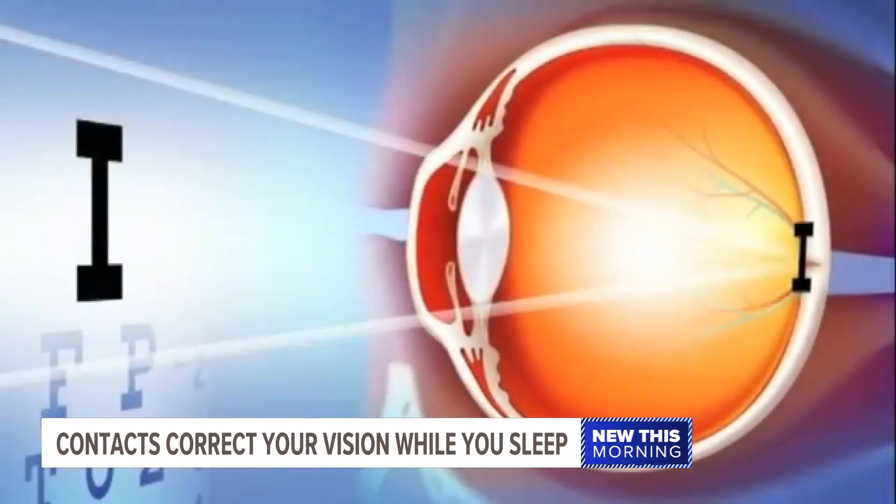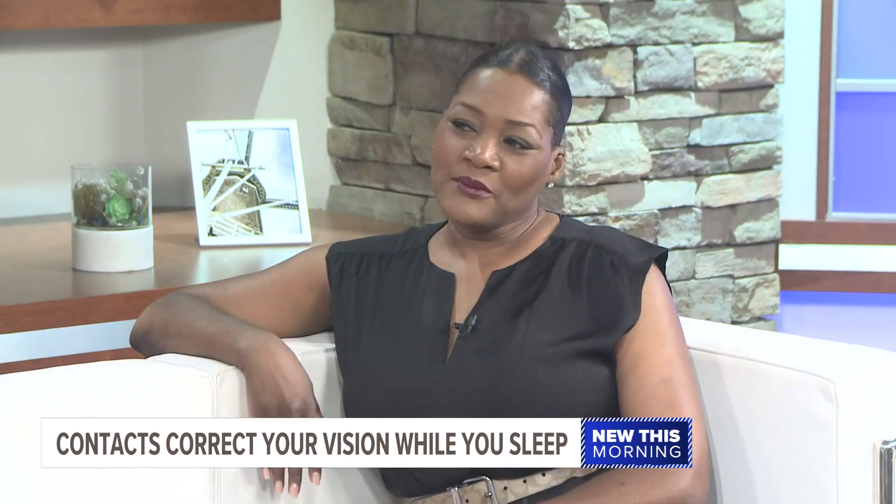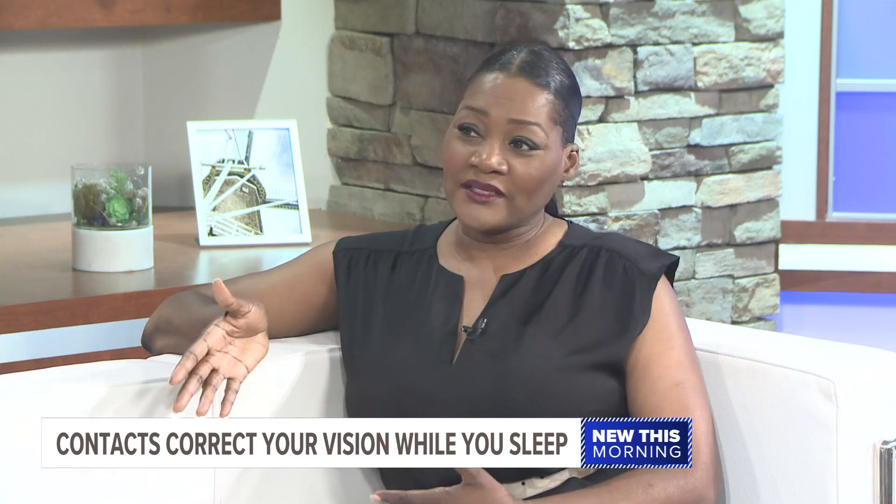When you first put them on, you notice that they're there, but after a while it doesn't feel like you're wearing anything. She wears them nightly, then periodically skips a few nights. For three or four days at a time, she doesn't need glasses or contacts, and she's really pleased.